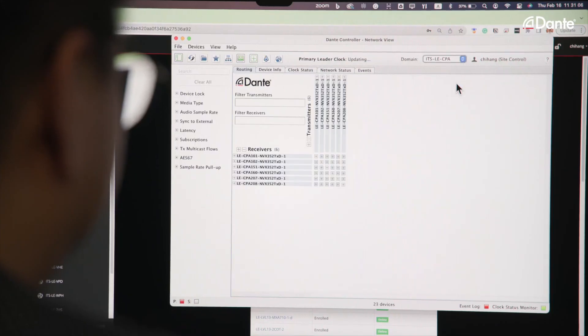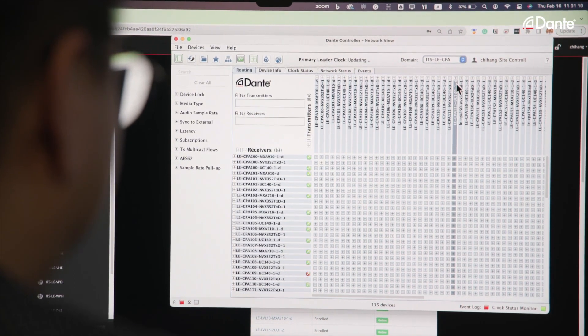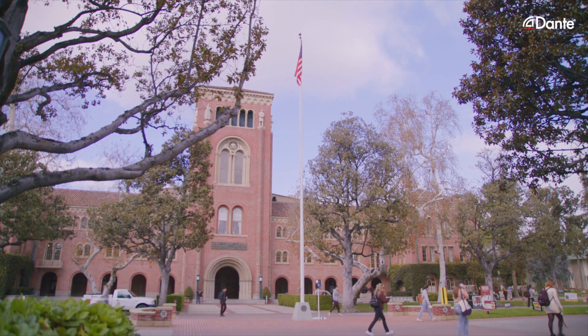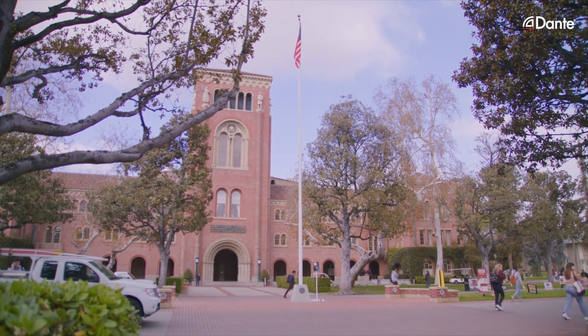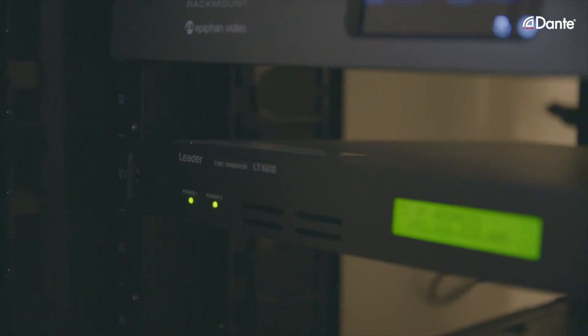In the digital creative lab we have a lot of different types of Dante endpoints. With the Dante Domain Manager, we can scale and control audio to different sources. One of the key things we looked at when designing our campus technology standards was a top-down approach rather than a bottom-up approach. Given that we're an enterprise environment, we wanted something where we can scale audio out but also keep it localized. Audinate was one of the only companies that could provide a solution like Dante Domain Manager that can manage and segregate data and ensure that information is secure.